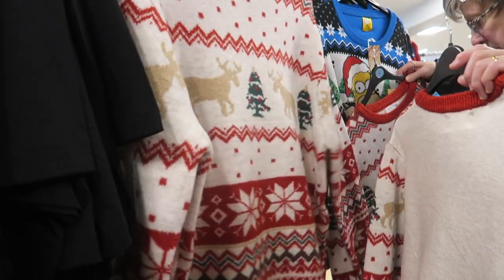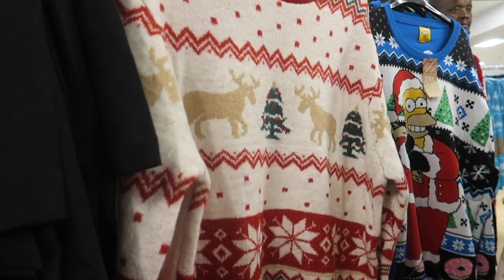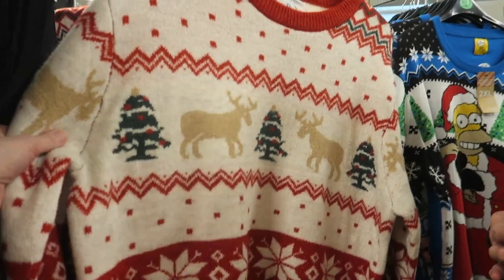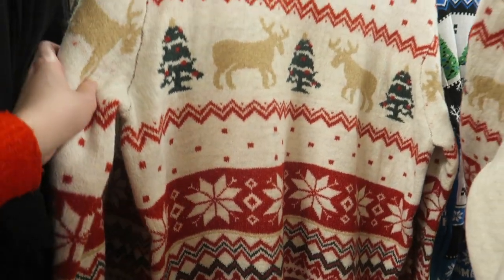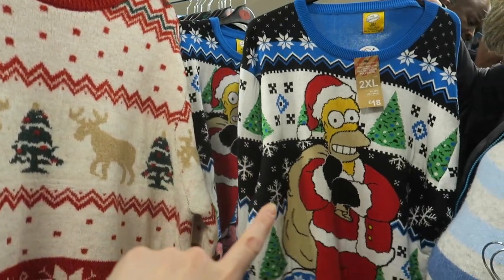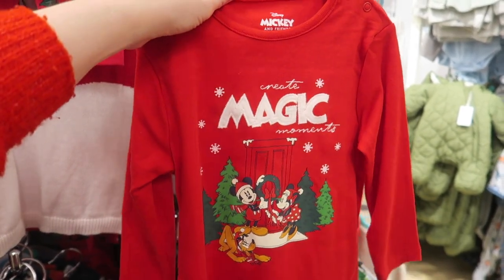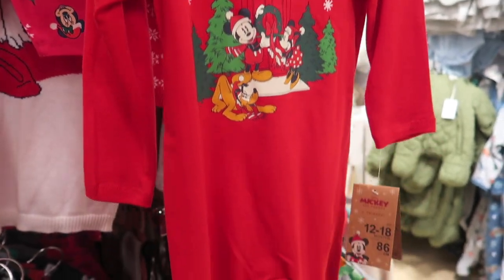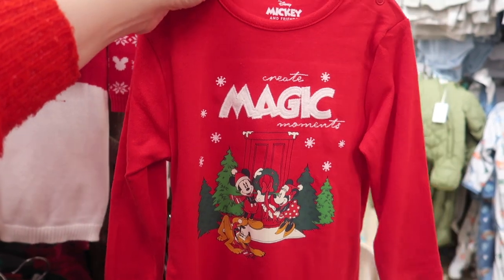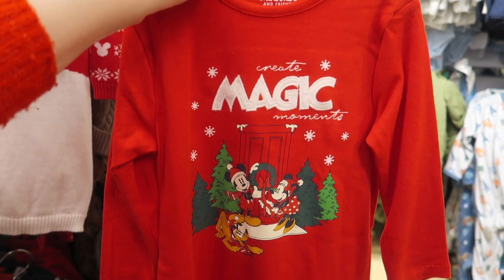We've just popped into Primark to have a look at a few different things. Just trying to find a Christmas jumper for my dad - it seems to be so hard to find nice Christmas jumpers for men. But we found this one which we thought was quite nice. There's also one with Homer Simpson on which I quite like, but I'm not sure it's my dad's kind of thing. We're also looking for some pyjamas for the elf to bring for Bonnie, and we found this Disney sleep suit which we thought was quite cute.